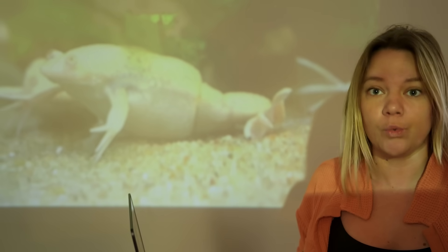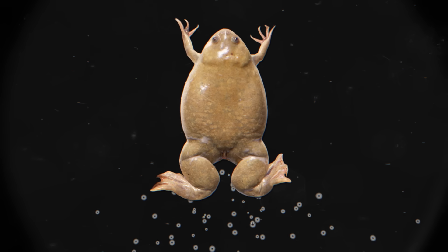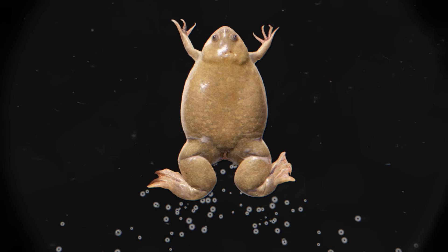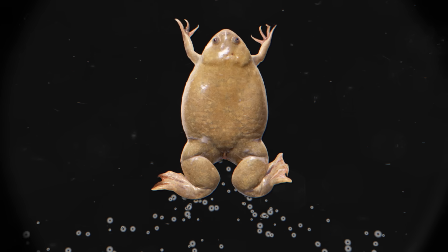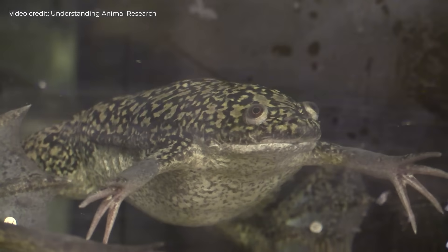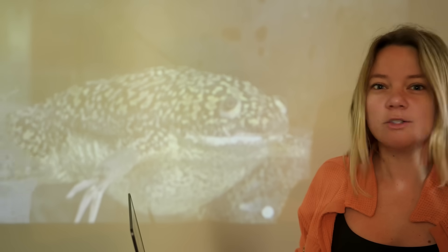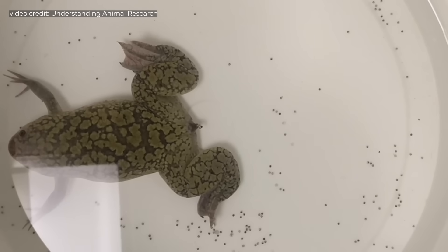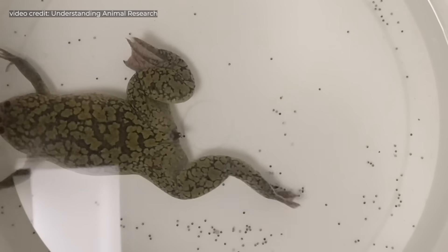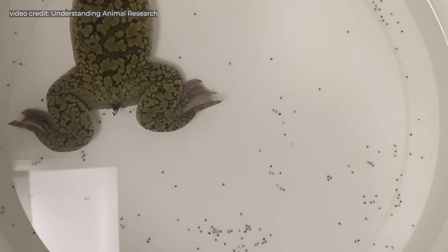And they discovered something that would change the world forever. Just a drop of ox pituitary material caused female frogs to eject hundreds of unfertilized eggs into the water within a few hours. Clawed frogs normally never release eggs without male frogs nearby. That's weird and a little gross and definitely interesting — but why is it such a big deal?